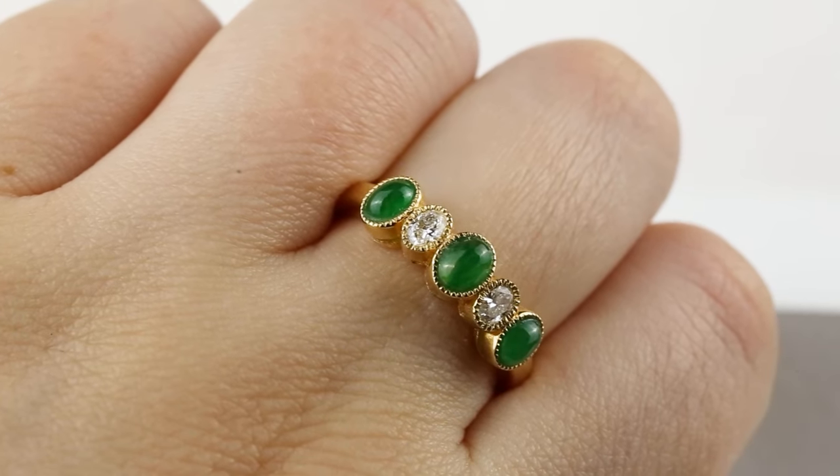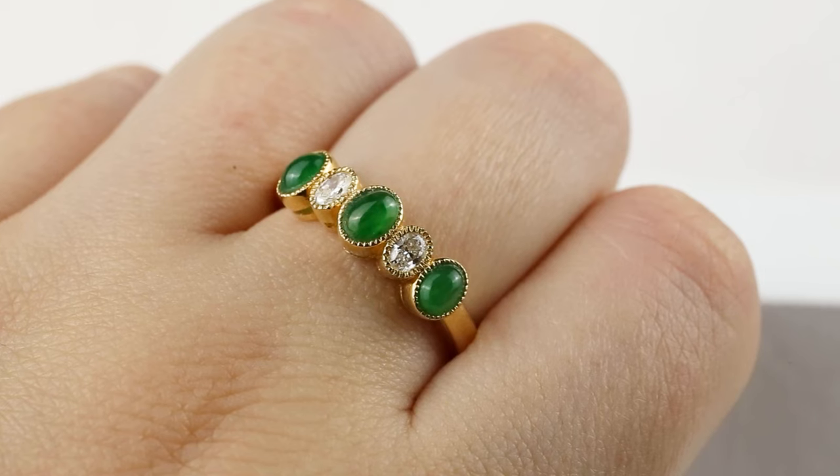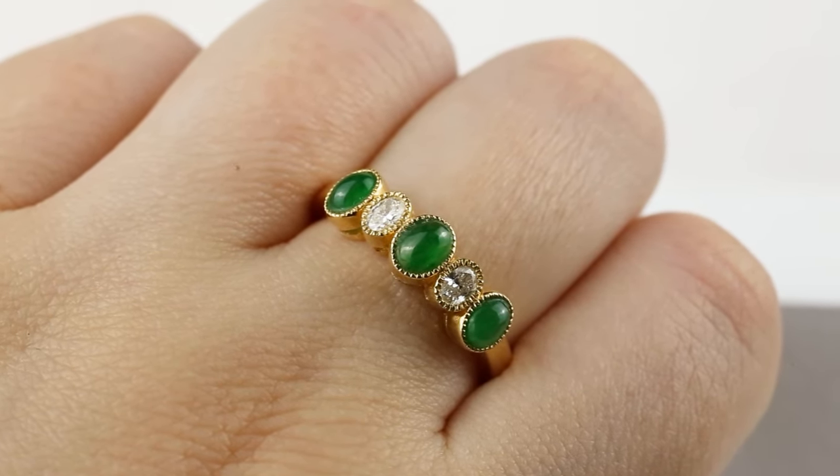They say diamonds are forever — jade's forever too. Jade has actually been proven to last longer. We have older jade than diamonds as far as pieces that have been turned into jewelry, been worn, and been found. The jade pieces we find archaeologically are older than diamond jewelry.